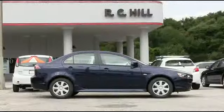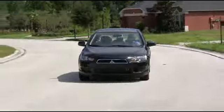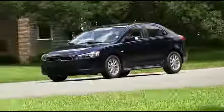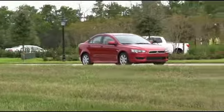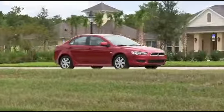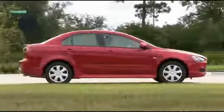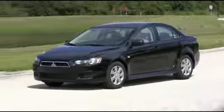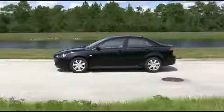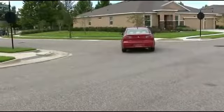RC Hill Mitsubishi is committed to innovation that comes from nearly a century of building some of the world's best automobiles. Safety features include seven standard airbags, including the driver's knee airbag, and Active Stability Control, which employs a series of sensors that constantly monitors tire grip on the road.